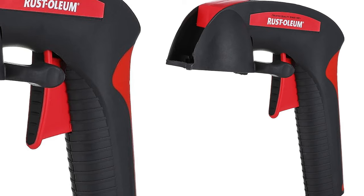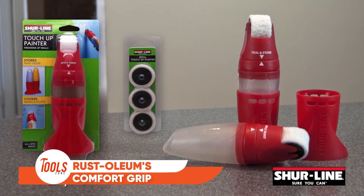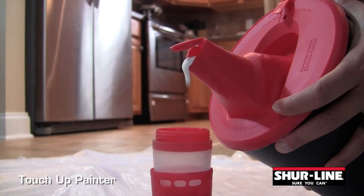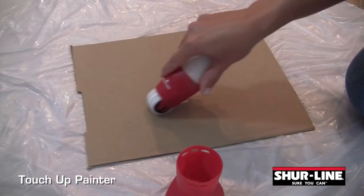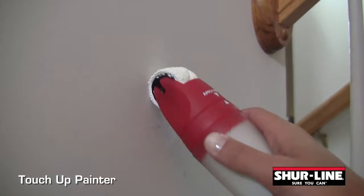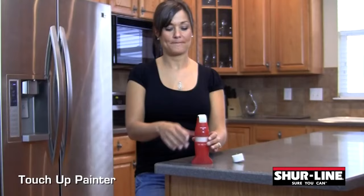Meet your painting savior, the Sureline Touch-Up Painter, a game-changing essential for every DIY enthusiast. This innovative tool not only stores your paint inside, but also delivers a consistent, brush-mark-free finish with its fabric roller. Designed exclusively for latex paint, it slashes project time by 30%, making quick touch-ups a breeze. After your project, just fill and store the tube for future use.